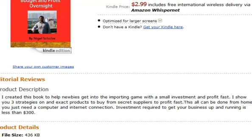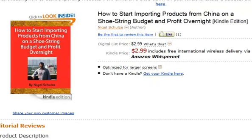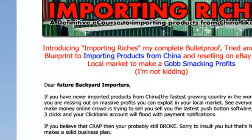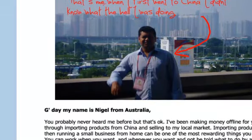I go through the process of finding those products and give you examples of how you can get started with $300 to $500. My full course is called Importing Riches — it's a full video e-course covering the whole process from A to Z, but much more in depth. It has over 30 videos and is essentially a blown-up version of the e-book.